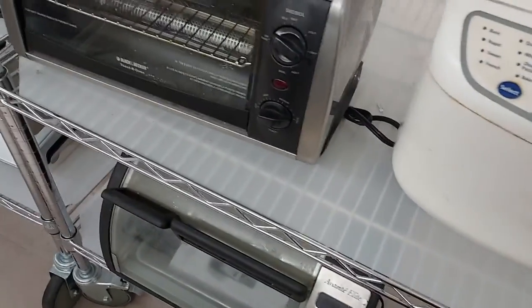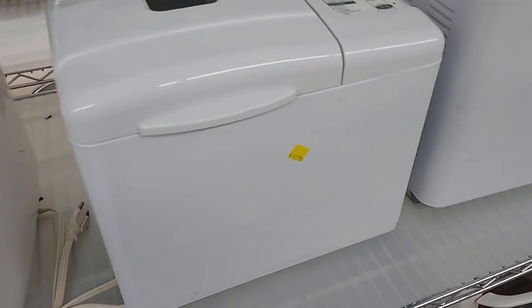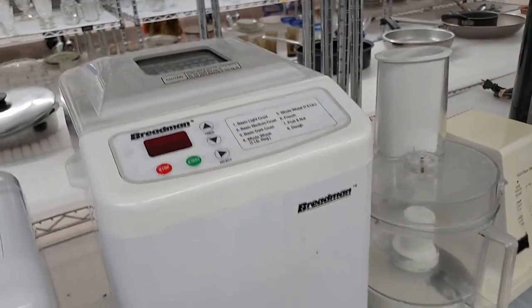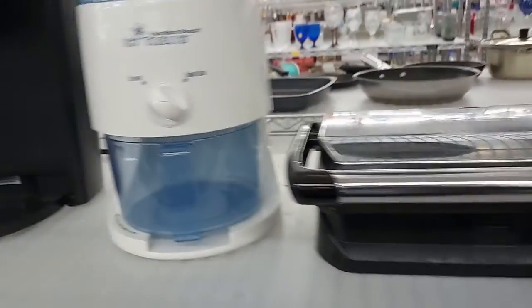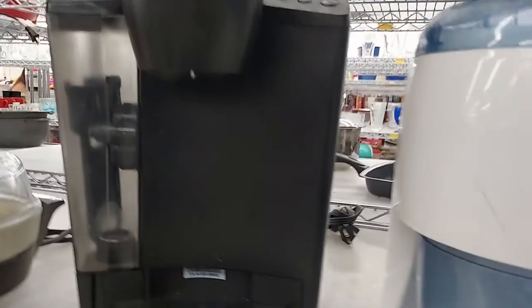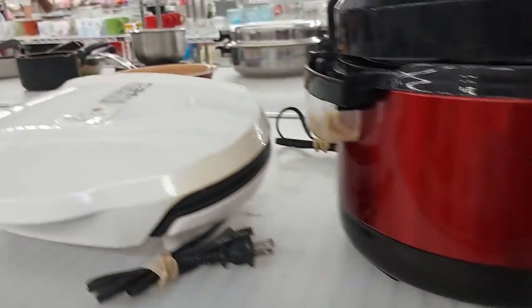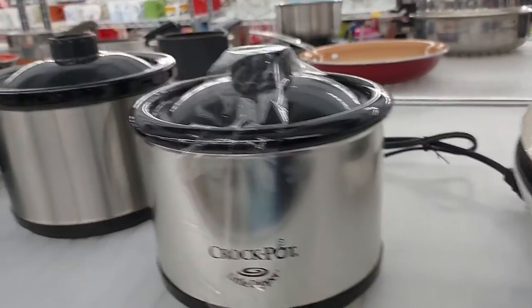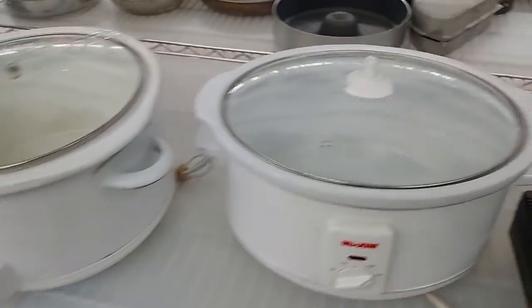Look — a toaster oven, this pizza bread maker, another bread maker, here's another bread maker. A Hamilton Beach shredder thing — it makes snow cones. Look, a Keurig — how much is it? I think $9.99. Here's another Keurig for $12.99. The George Foreman grill, these little mini crock pots, another George Foreman grill, this crock pot here — and look, more bread makers down here.